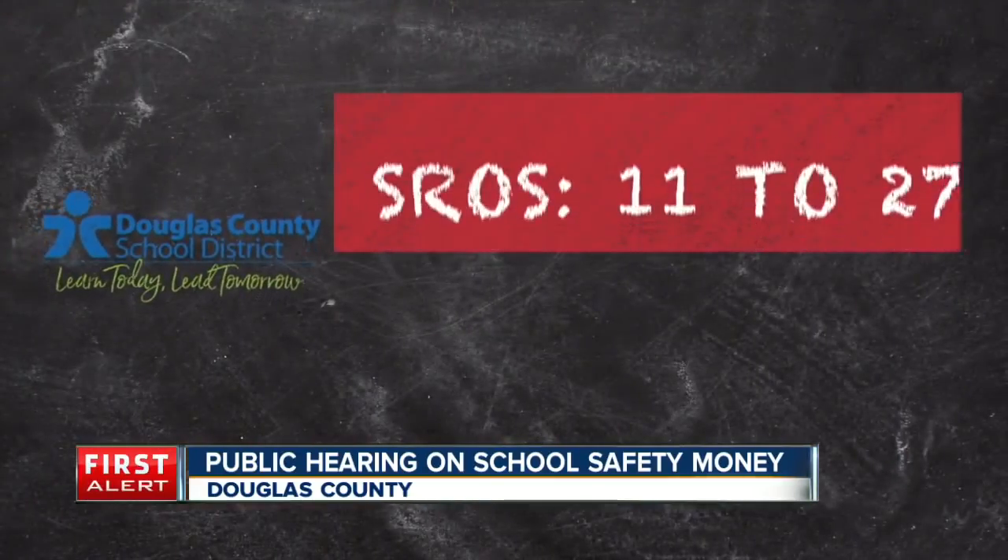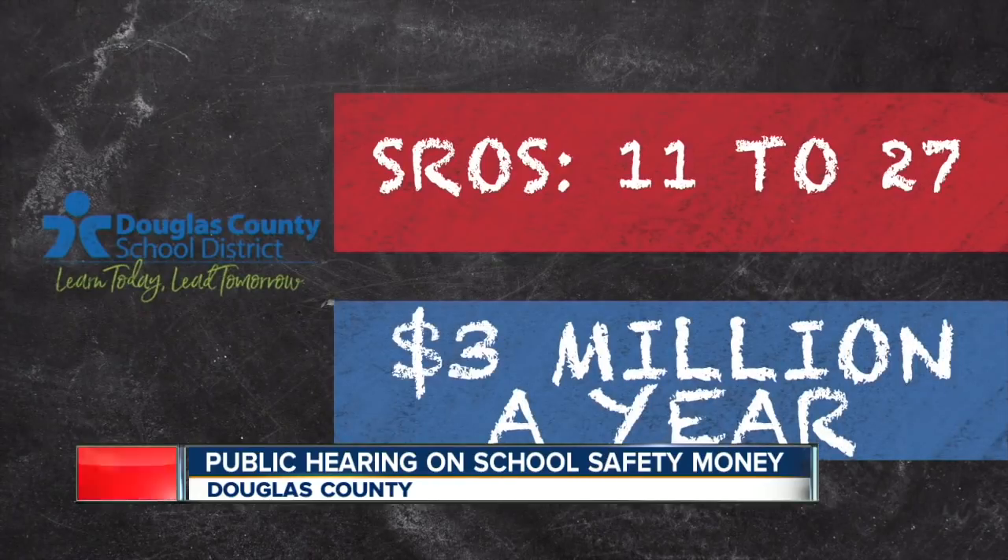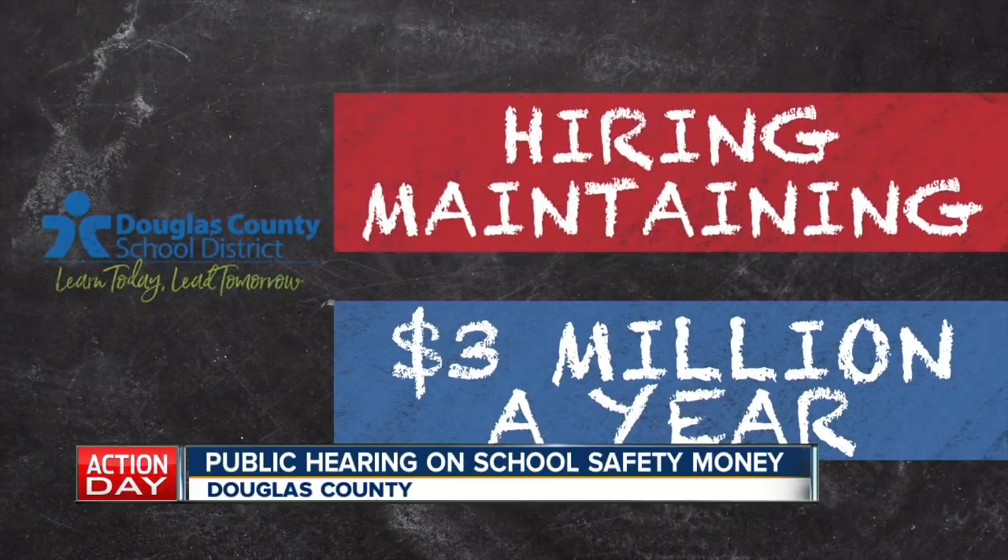Today, concerned parents of students in the Douglas County School District can weigh in on how to spend $10 million that was recently approved to boost school safety. The money was approved following the deadly STEM school shooting in Highlands Ranch. The public hearing is at 2:30 this afternoon. Also up for discussion: whether to more than double the number of school resource officers from 11 to 27, which would cost around $3 million a year.